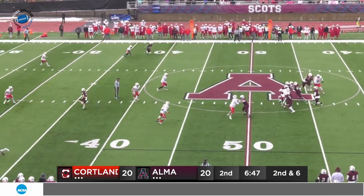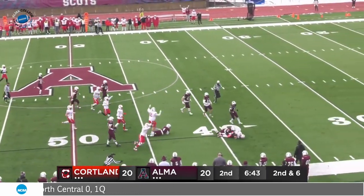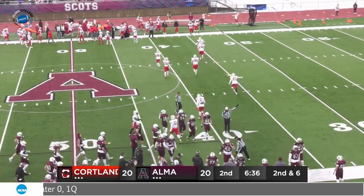St. John play fake — straightaway drop, looking, nobody open now, has to run. Ball knocked loose — a swipe from behind, a fumble and a recovery from Llewellyn. That's Lardero again. St. John didn't hear him, and the strip sack goes the other way. He was standing out there a long time.